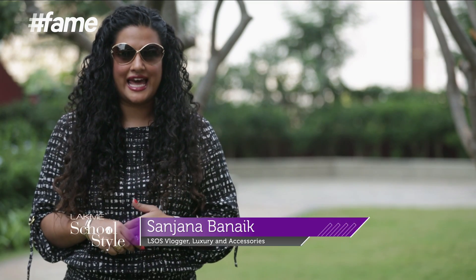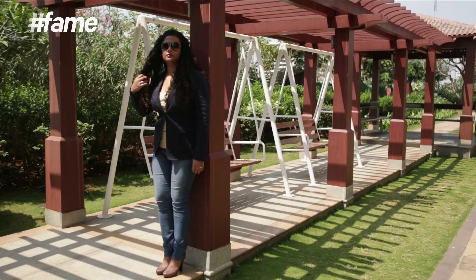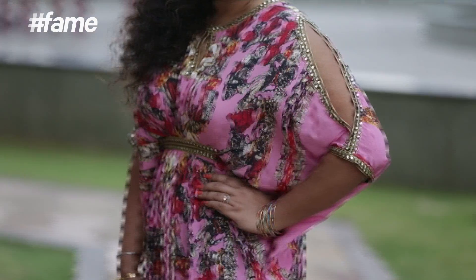Hi, this is Sanjana and you're watching me on Lakme School of Style. This month we're talking about sculpt, and at Lakme School of Style we want you to be the best version of you. Sadly these days there's just too much pressure to conform to a particular dress size, but please don't give yourself a hard time because I'm here to help you with some super styling tips to help you appear visually slimmer, only if you wish to do so.